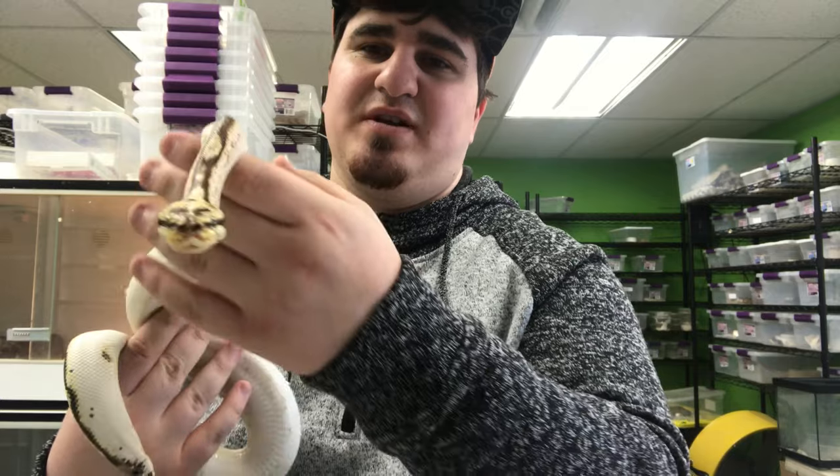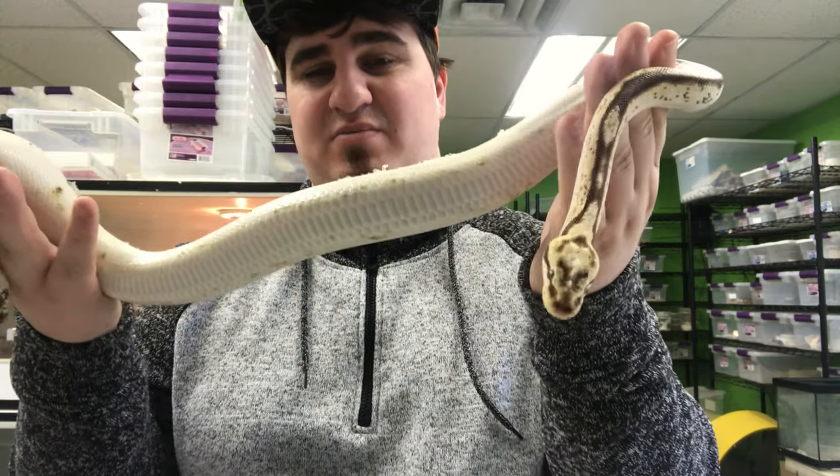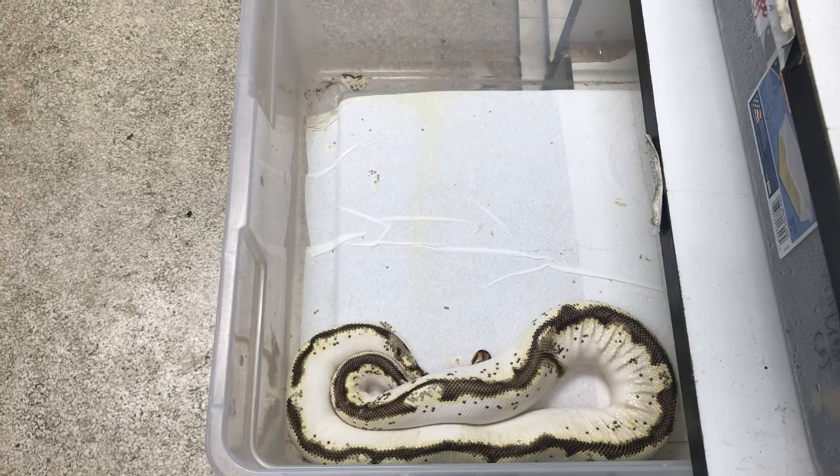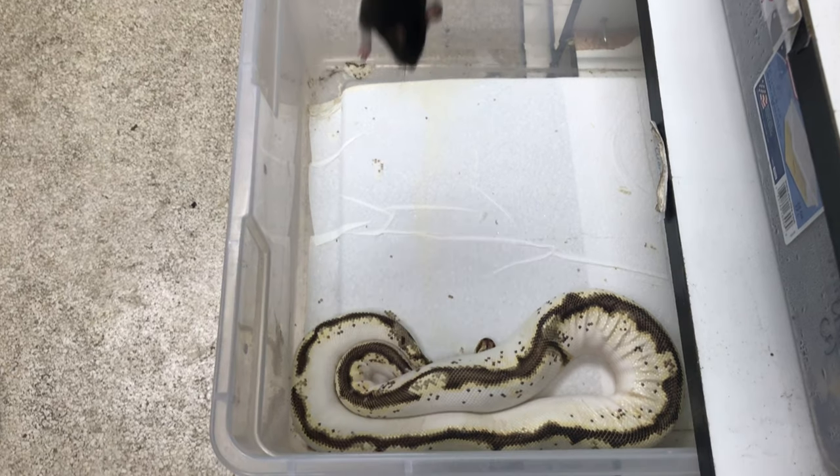Still a beautiful looking animal and I'm going to give her a pretty good meal, so I hope you guys stay tuned for that. Alright guys, we're feeding the sugar bee right now. Let's see if she takes her meal.